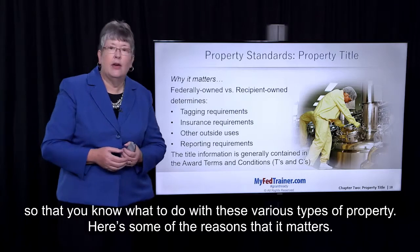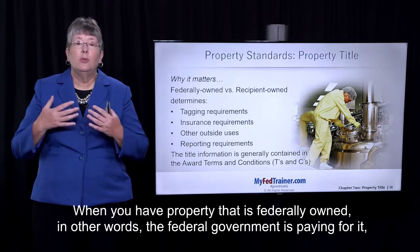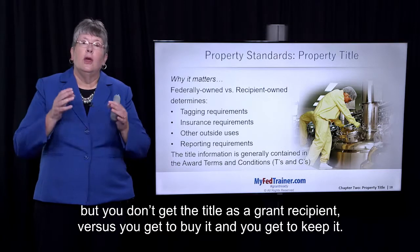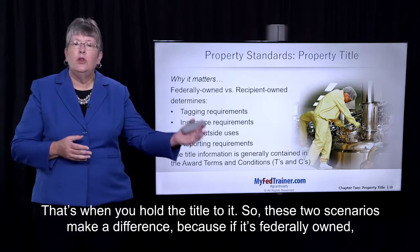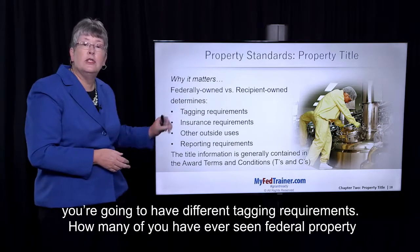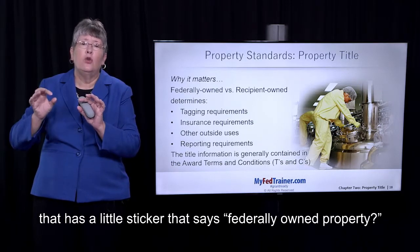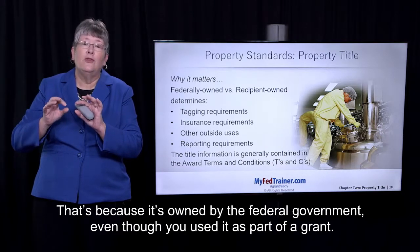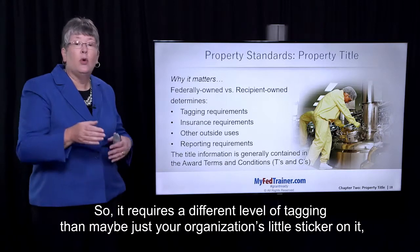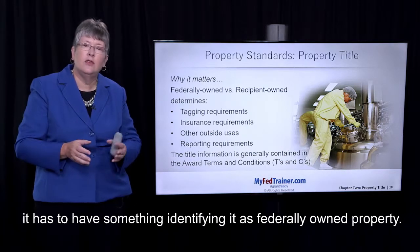Here's some of the reasons that it matters. When you have property that is federally owned — in other words, the federal government is paying for it but you don't get the title as a grant recipient — versus when you get to buy it and keep it, that's when you hold the title. These two scenarios make a difference because if it's federally owned, you're going to have different tagging requirements. Have you ever seen federal property that has a little sticker that says 'federally owned property'? That's because it's owned by the federal government even though you used it as part of a grant, so it requires a different level of tagging — it has to have something identifying it as federally owned property.